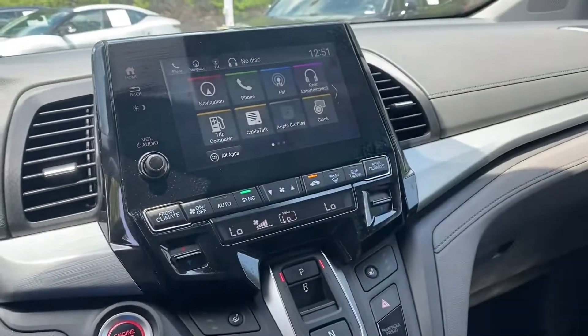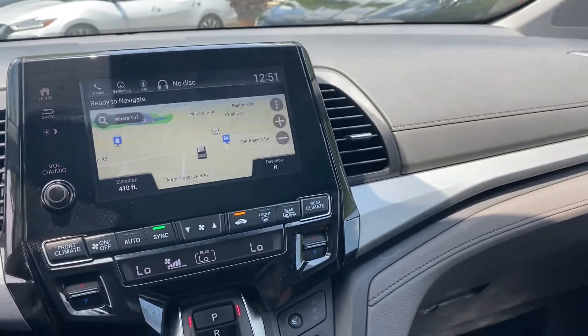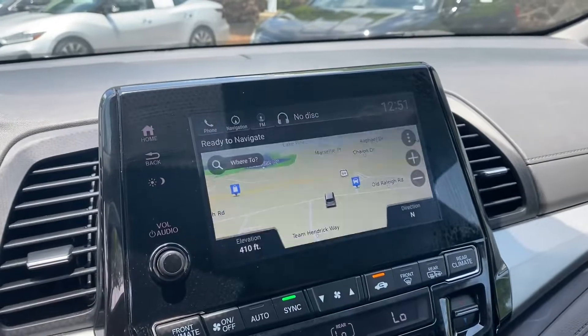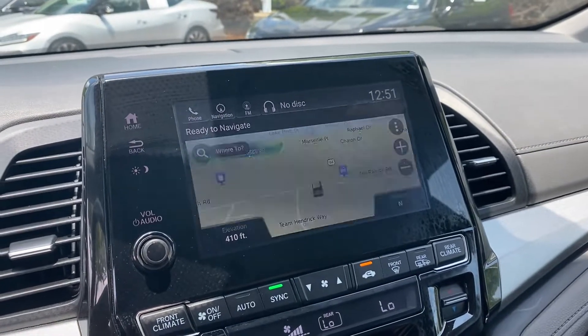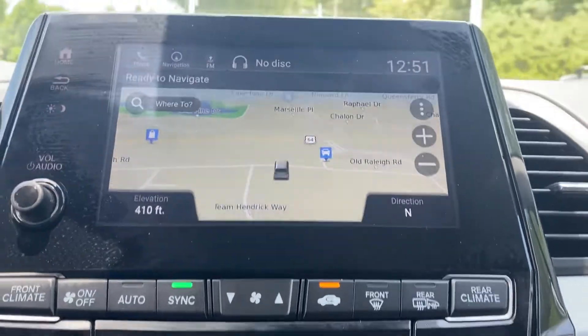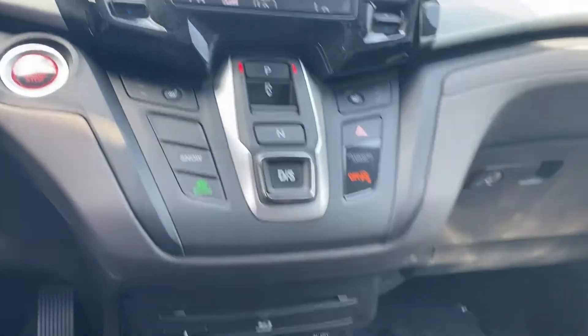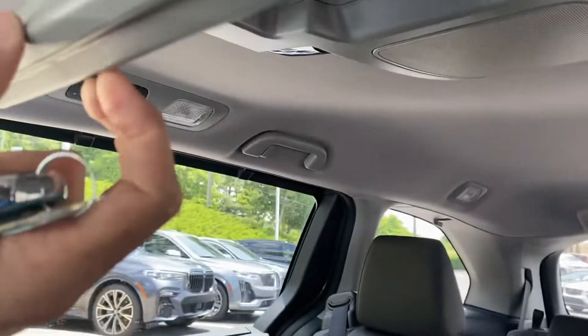It has Apple CarPlay built in, a full touch screen, and Garmin-based navigation. All that flashing you're seeing isn't happening in real life — that's just the refresh rate of the camera versus the screen. Changing the angle sometimes helps. The screen works perfectly fine, no issues there. It also has a Blu-ray player for the DVD screens.